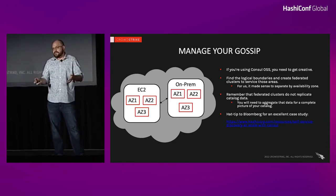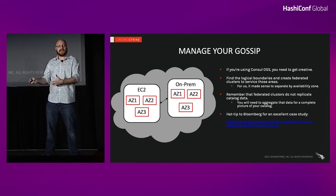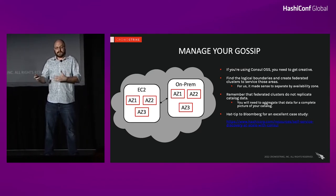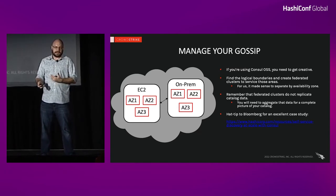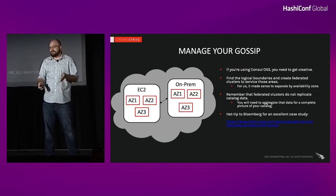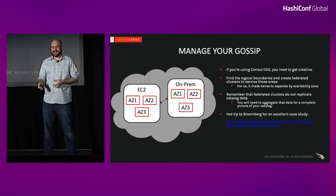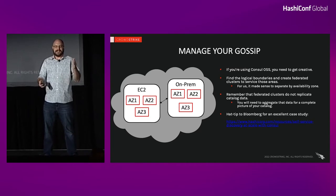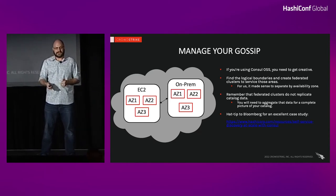If you're an enterprise customer, you've got an easier solution — you can separate your gossip layer and have a single cluster backend. But if you're using open source, it takes a little bit of creativity. We drew our inspiration from Bloomberg's fantastic case study, 'Twenty Thousand Nodes and Beyond.' Google it, watch it — it's a great talk and will help set the stage if you're dealing with Consul at scale.